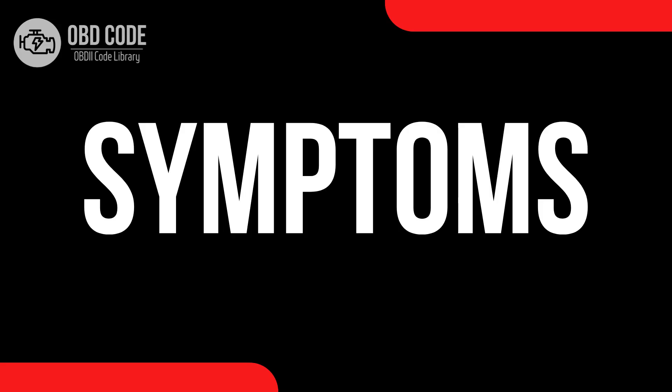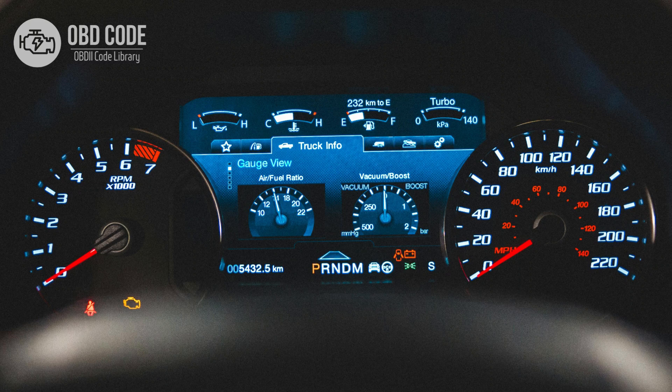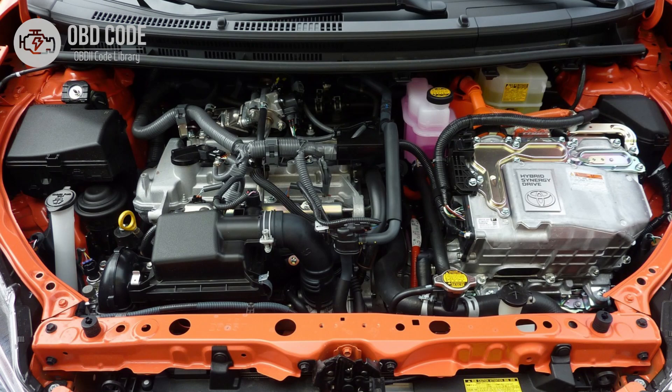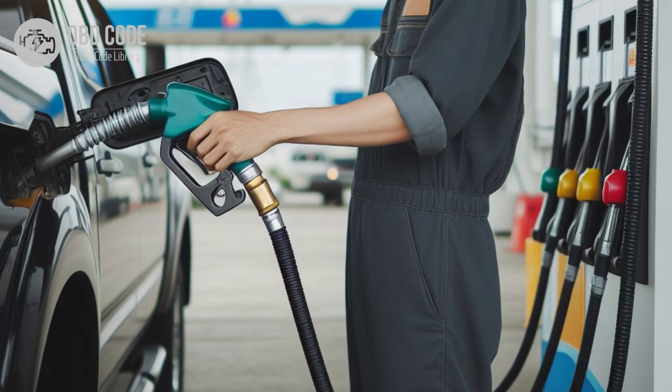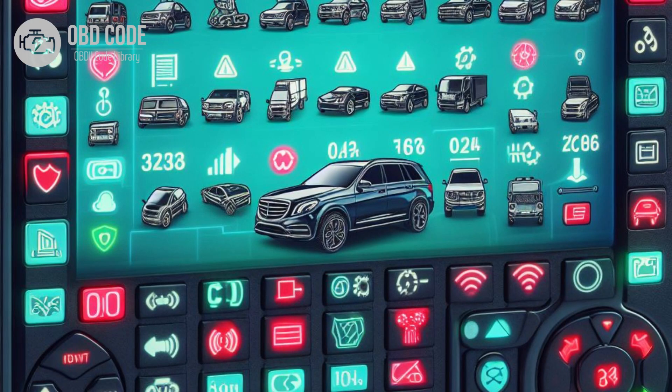Code symptoms P0687: 1. Check engine light illuminated on the dashboard. 2. Engine may not start or may experience difficulty starting. 3. Engine may stall or hesitate during operation. 4. Decreased engine performance and fuel efficiency. 5. Other related trouble codes may be present, depending on the specific issue.